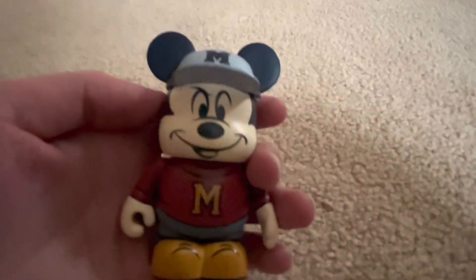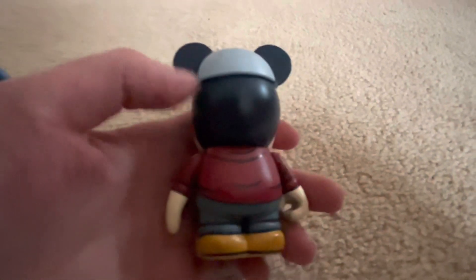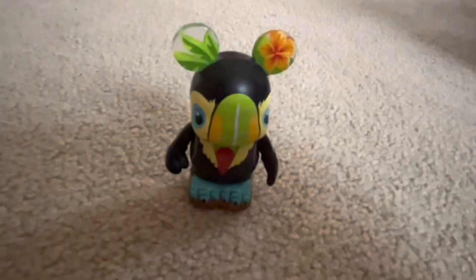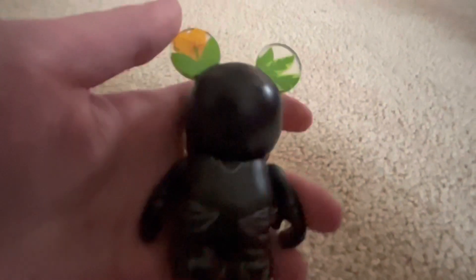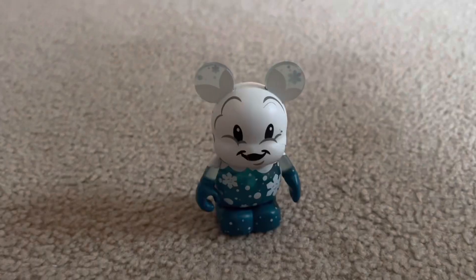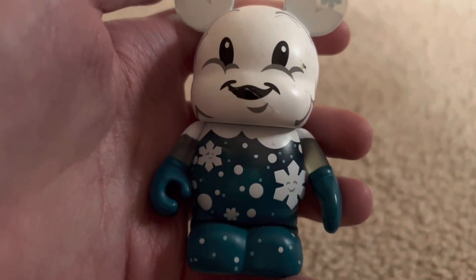Here is Mickey Mouse from a baseball sports series. His hat does not come off. Here is a bird from Disney Cruise Line. Here is a snowflake from Cutesters series 5, I believe.